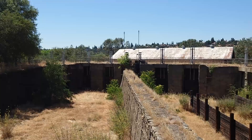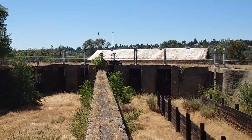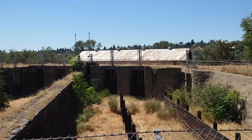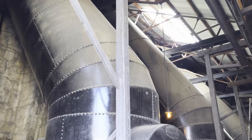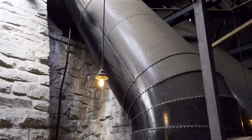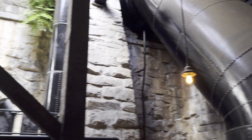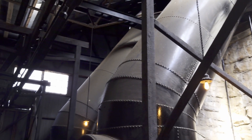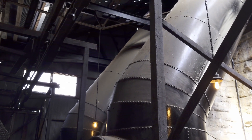There were actually two forebays, for redundancy. One of them could remain in use while the other was being cleaned of accumulated sediment. The water flowed from the forebay down these penstocks. The penstocks are 55 feet tall. In engineering terms, this means that the water had 55 feet of head by the time it reached the powerhouse.